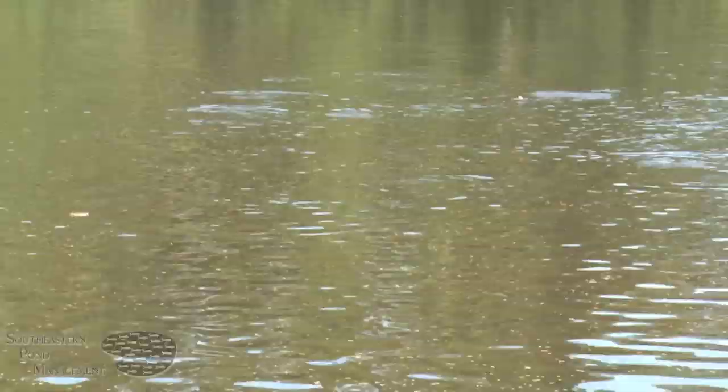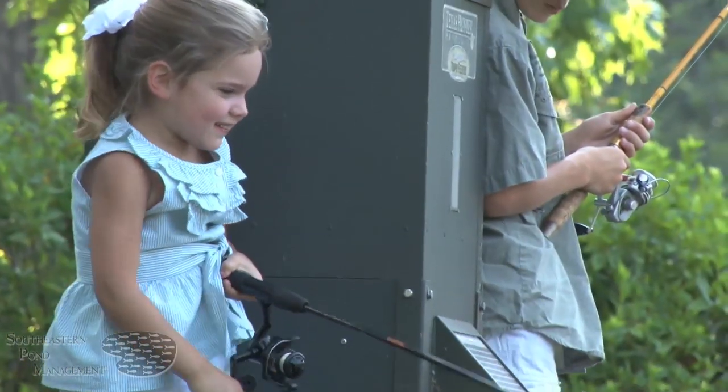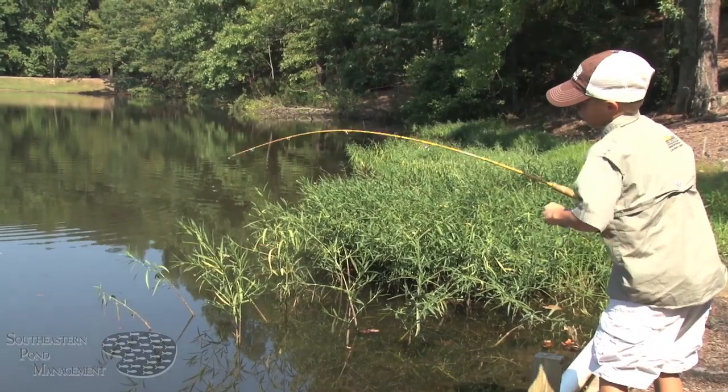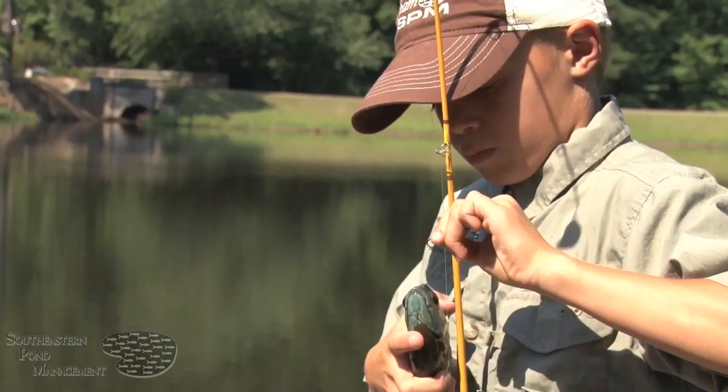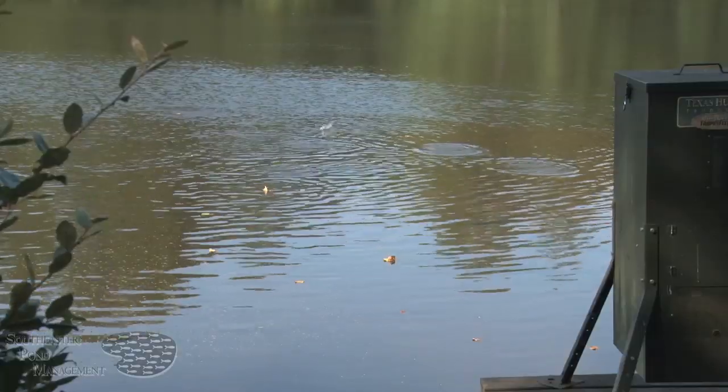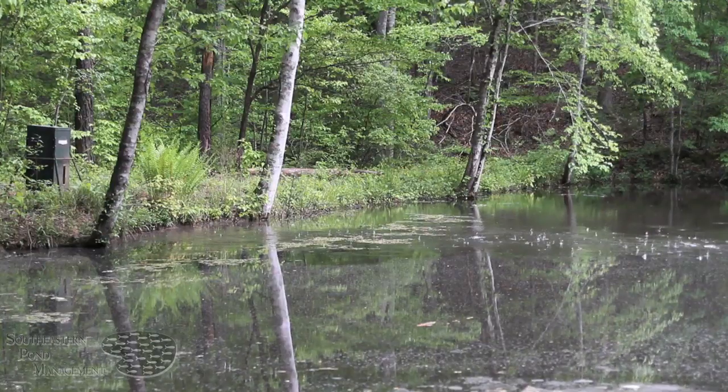By feeding supplemental fish food at the same time and location every day, much of your bluegill population will train to these feeding zones. This makes them more aggressive around the feeders and easier to catch, especially for kids. The coolest thing about having a supplemental feeding program in your lake is that when that feeder goes off, the water just boils with feeding fish.